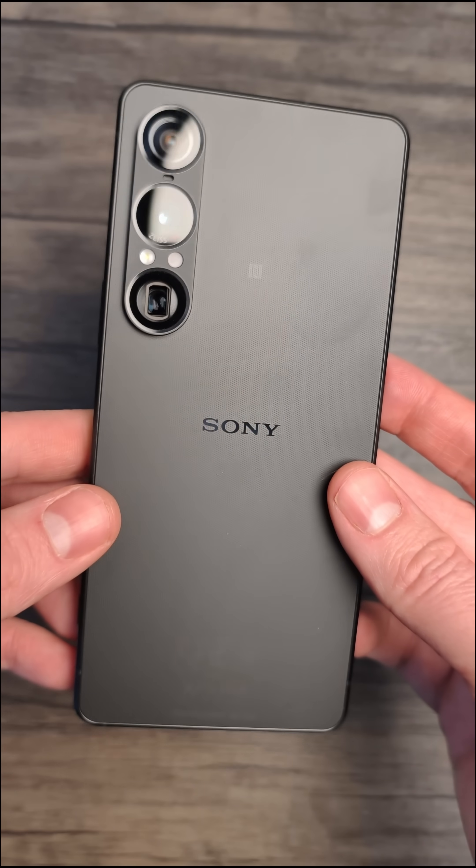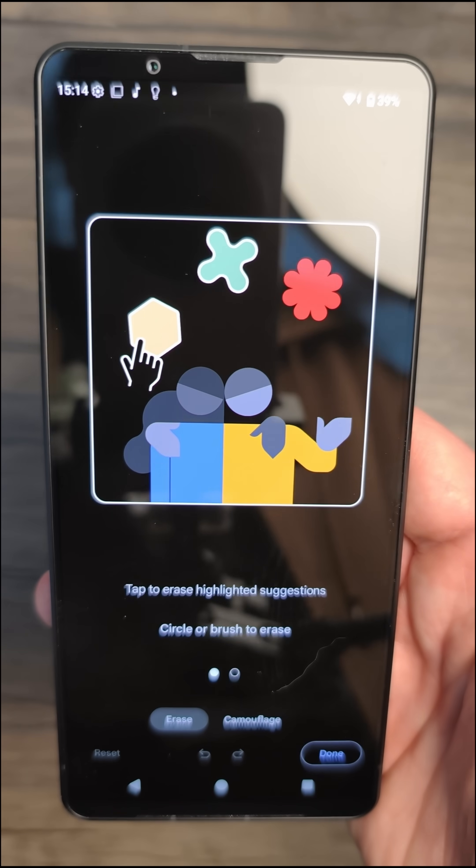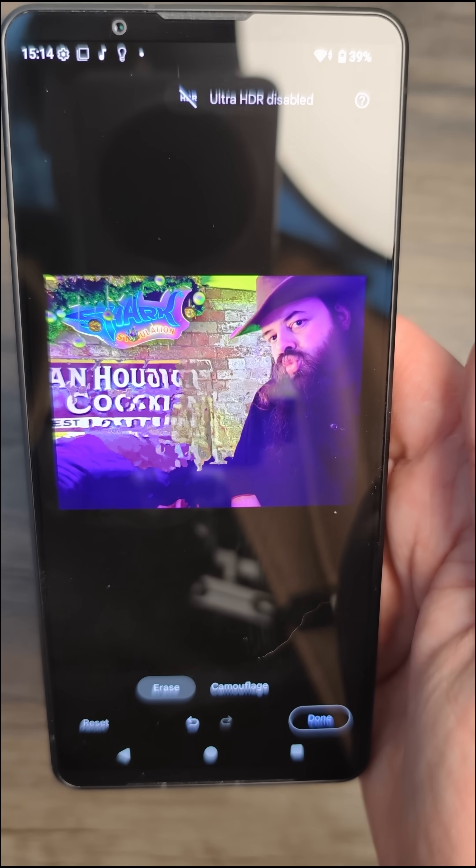And finally we have the Sony Xperia 1 Mark 7. I think it's just Google's Magic Eraser yet again, but let's give it one more shot. Same mess on this one too.